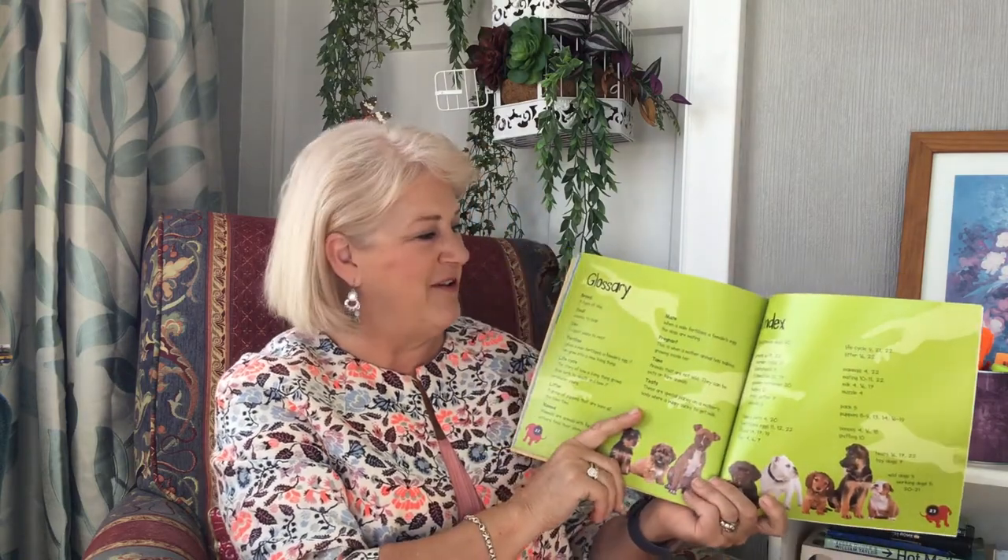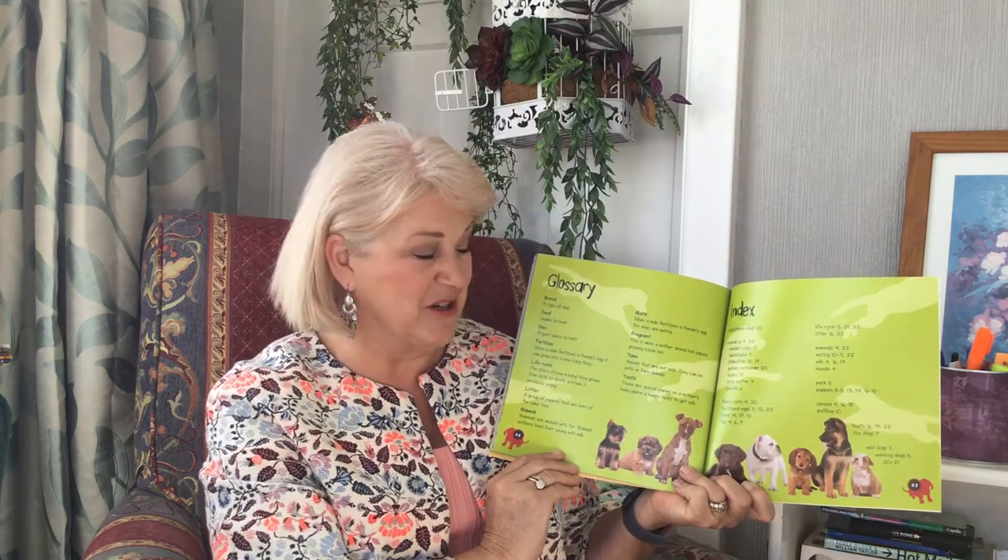And here we have our glossary and our index. They allow us to find out more information about what we might find in the book. I hope you enjoyed reading that. I'm wondering, do you have a dog at home? Is it still a puppy? Or is it an adult dog? Until next time.